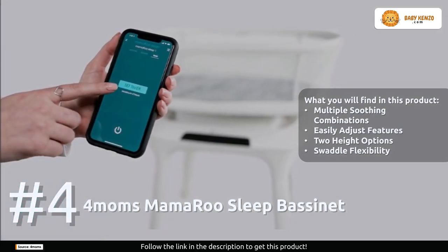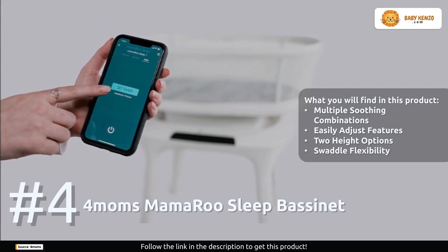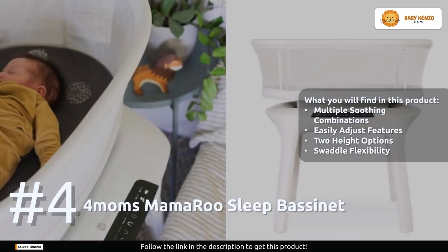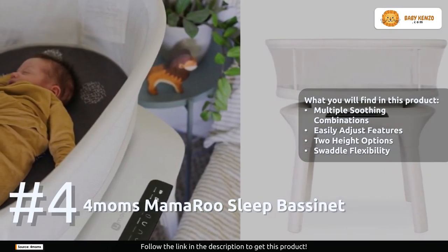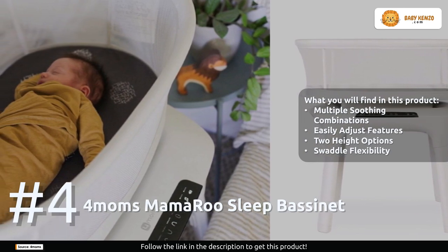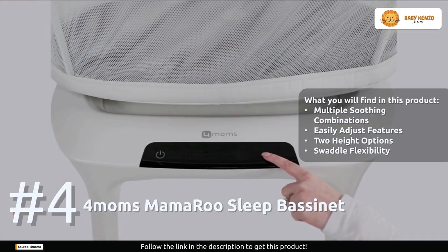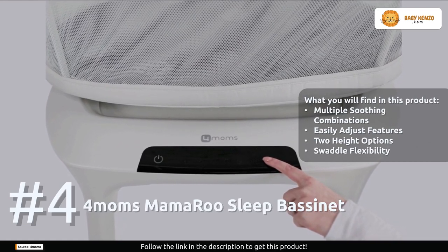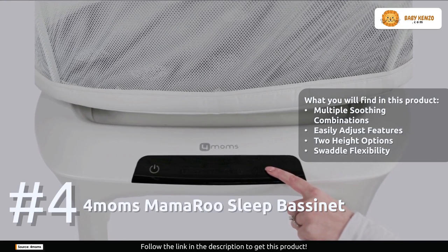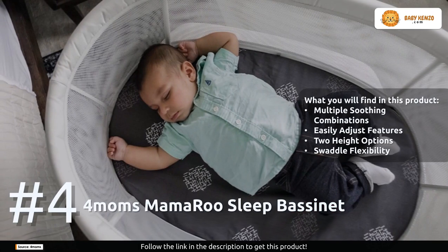The For Moms app lets you personalize your baby's sleep experience further. You can use the 'Find Your Groove' feature to discover the motion and speed combinations that best mimic your soothing moves — no more disturbing your baby. You can even set a timer right from the app. Plus, the bassinet's adjustable legs and mesh sides ensure it fits seamlessly next to your bed, providing optimal visibility and breathability.